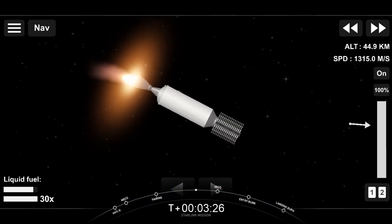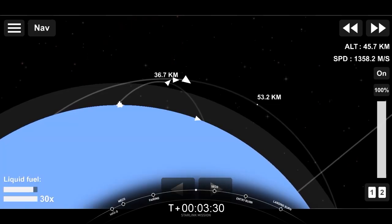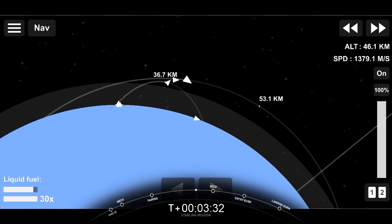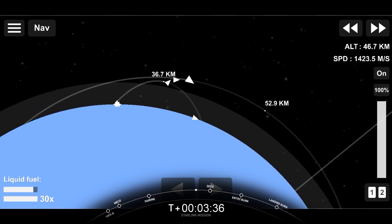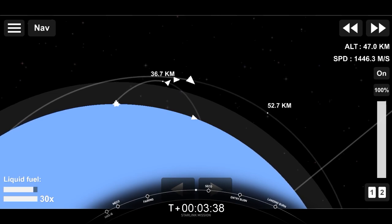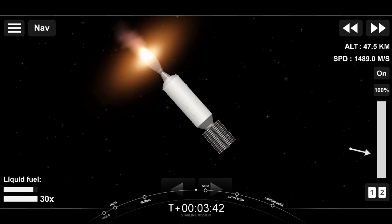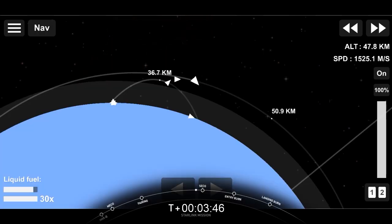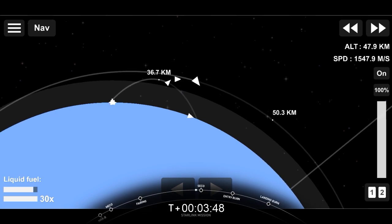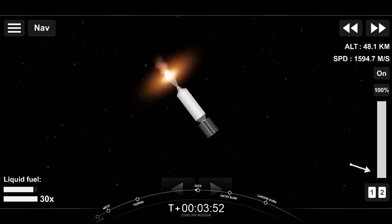If you're just catching up with us, we had a successful launch of Falcon 9 from Vandenberg Space Force Base, SLC-4E, and you're looking at a live view of Falcon 9 second stage as it delivers our Starlink payload to orbit. Both stage one and stage two are on nominal trajectories, with stage one cruising back to our drone ship — of course, I still love you — in the Pacific Ocean. Sorry.